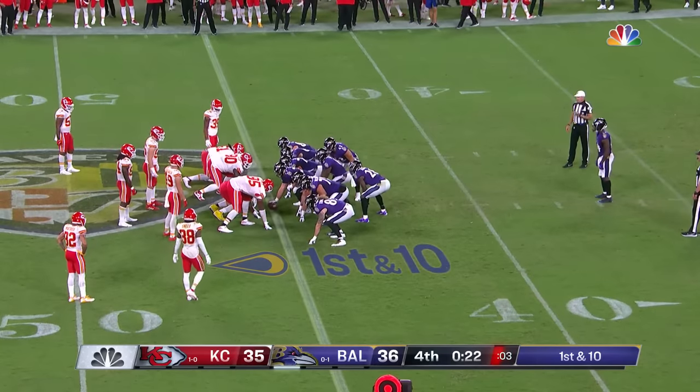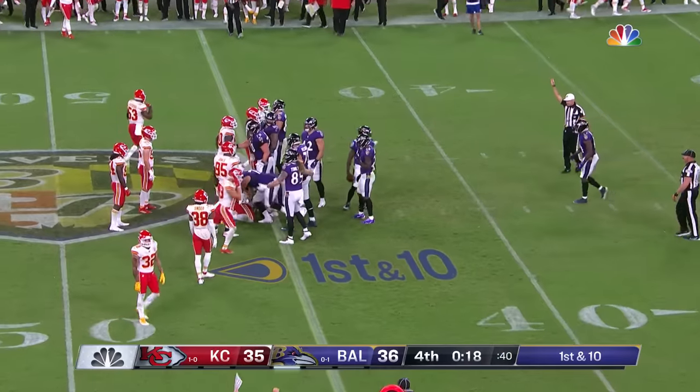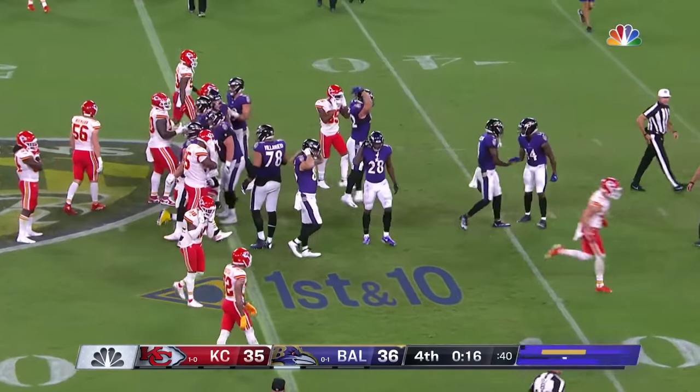Final play of the game will be a kneel-down. What a game.